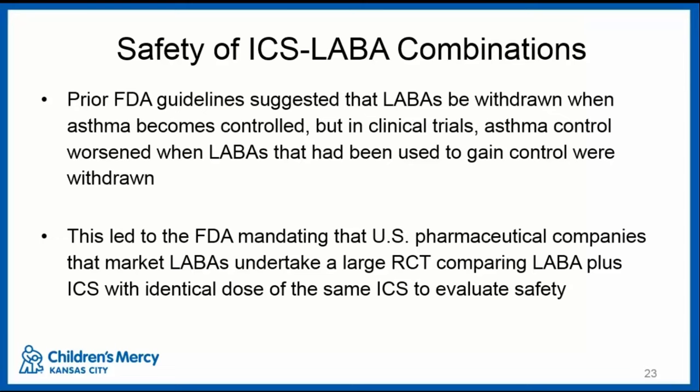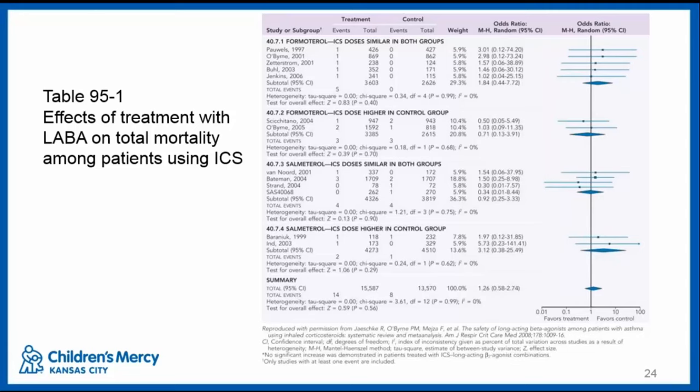The FDA then mandated that all U.S. pharmaceutical companies marketing any combination ICS and LABA therapy conduct large randomized controlled trials to evaluate safety — studies that came out recently and are not yet discussed in this edition of Middleton's. Also notable: earlier FDA guidelines had suggested that LABAs added to therapy to gain control should be stopped once control was achieved. However, that actually worsened asthma control in those patients, as might be expected since the LABA was needed to achieve control.